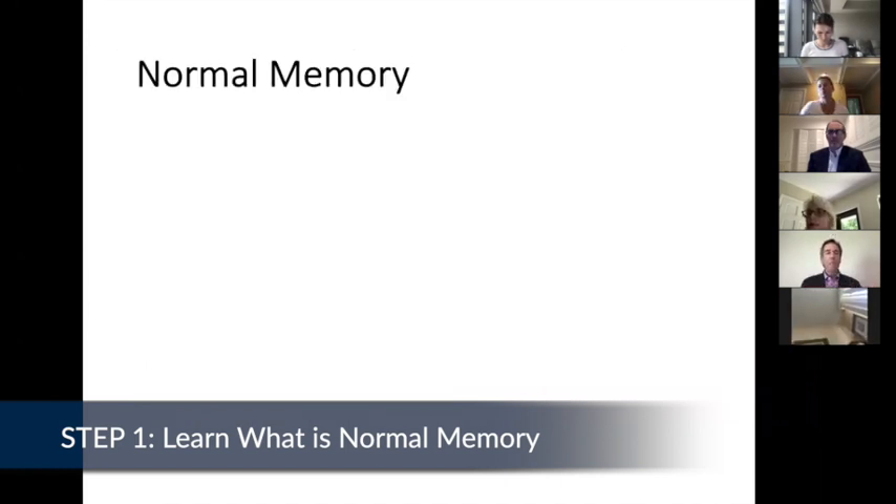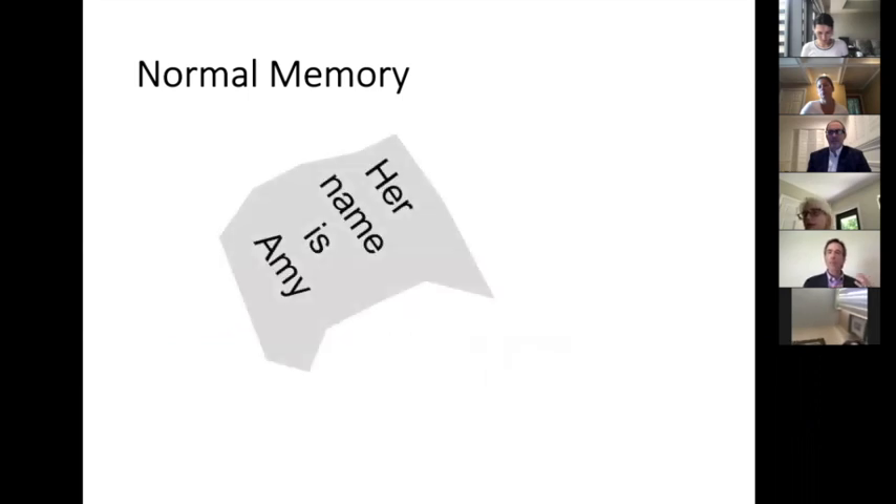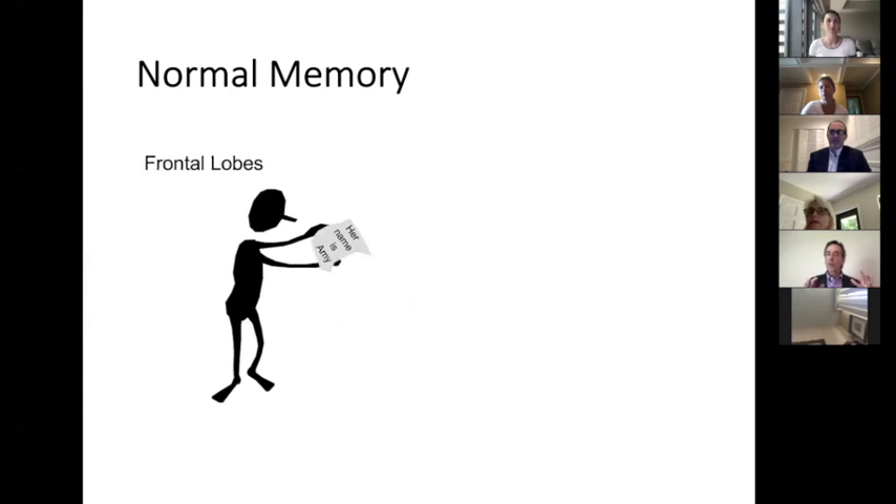The first part of our memory system I want to tell you about is our file clerk. So let's say there's a piece of information you want to remember, like somebody's name that you just met. Well, our file clerk has to come over and take in that piece of information.